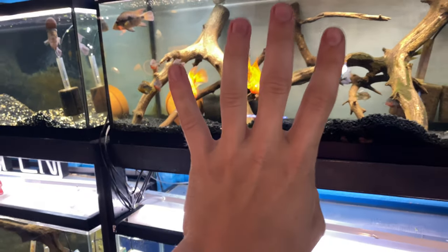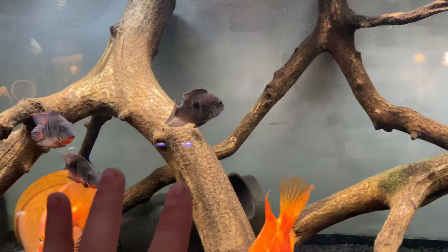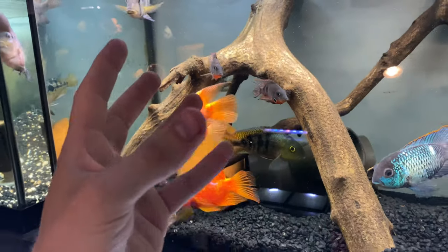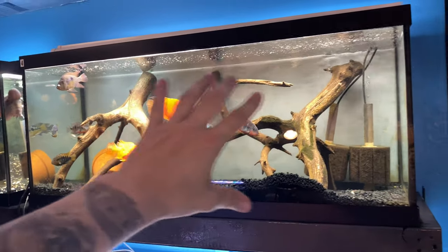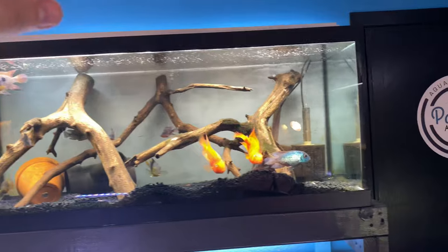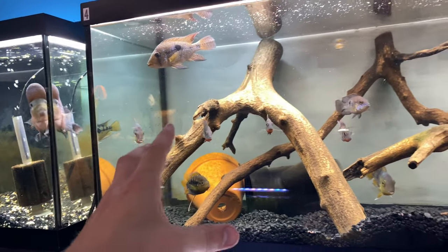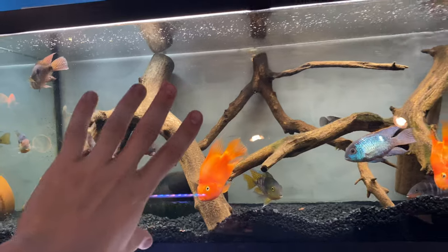Number four on the list is the green terror cichlid, also known as the green gold saum. Some of you might say these fish get pretty aggressive, and that is true. These cichlids are aggressive, and a lot of people tell me you shouldn't condone keeping these fish together, but they can be kept together effectively if you know what you're doing and what to watch for. The biggest thing to watch for is breeding — once fish try to breed, things just get more aggressive. Try to remove the males and females, break up the relationship, and you're going to have fewer issues.